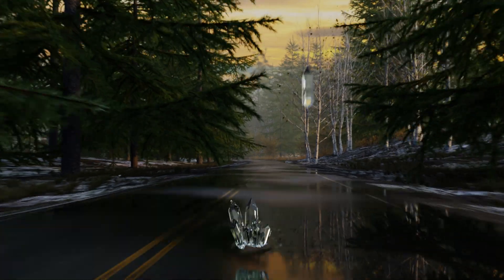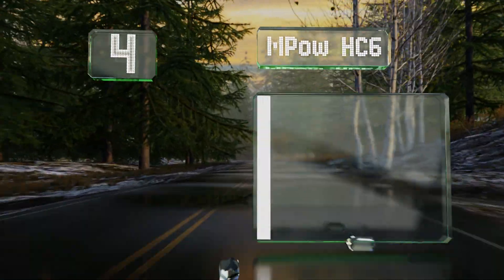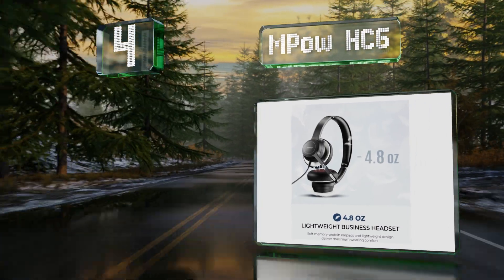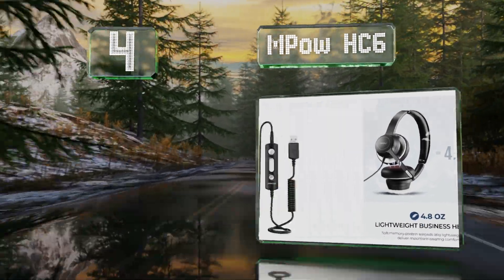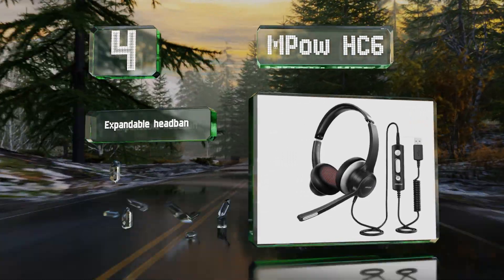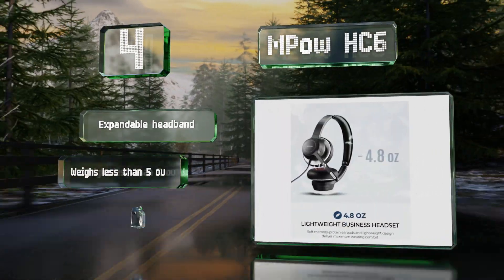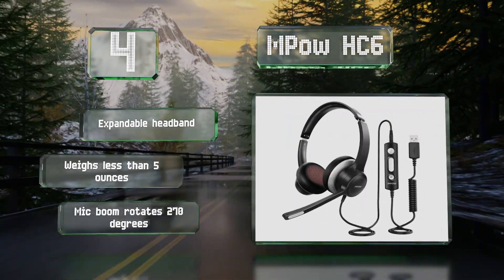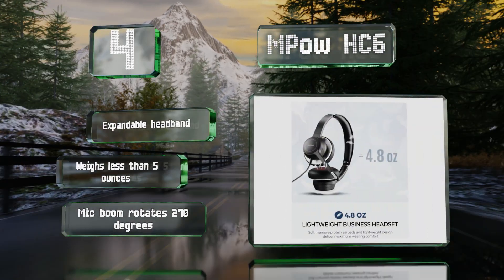At number four, if you need to outfit an entire sales force on a budget or just don't want to share headphones with co-workers, consider the inexpensive Empow HC6, which costs about 30 dollars and is light, comfortable, and cool enough for all-day use. It includes an expandable headband and a mic boom that rotates 270 degrees, and it weighs less than five ounces.